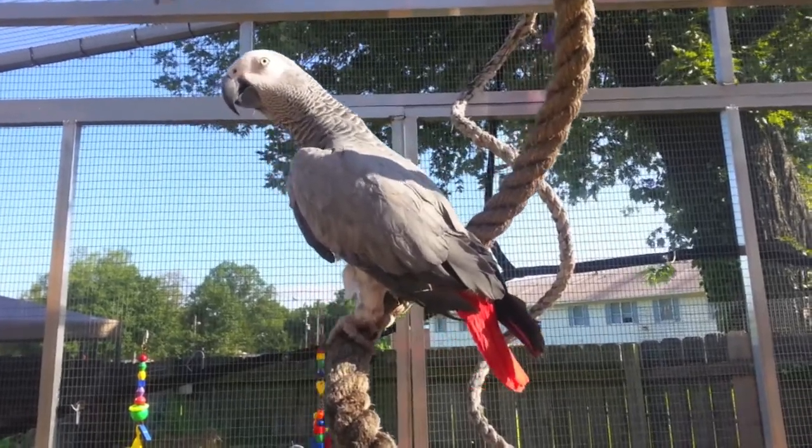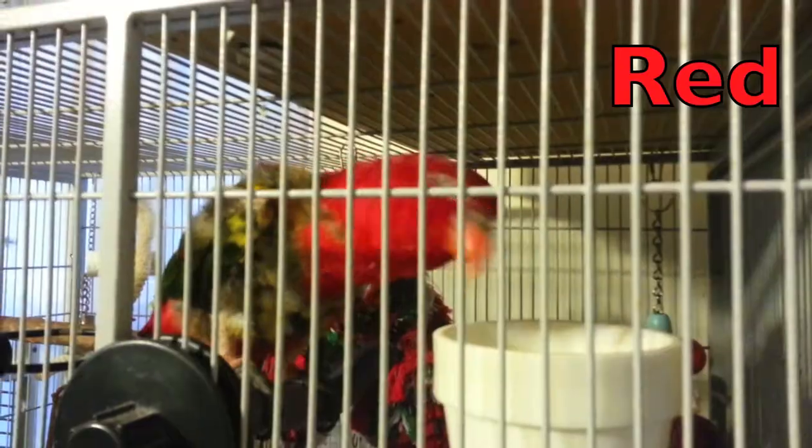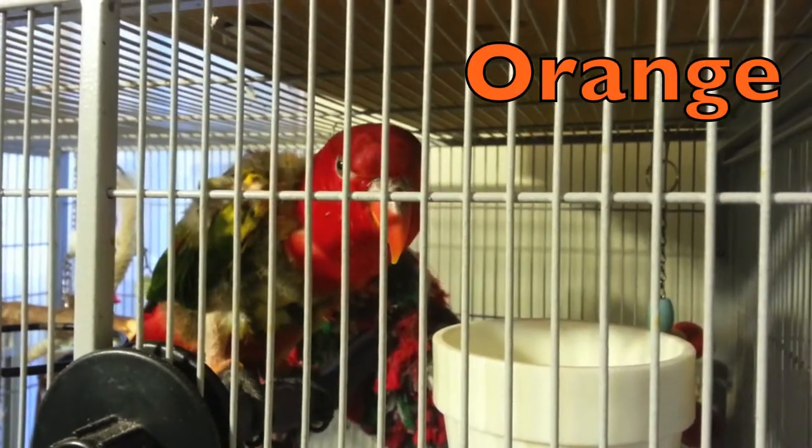This Congo African gray has the trademark bright red tail. This Australian lorikeet has a bright red head and tail feathers, as well as an orange beak.